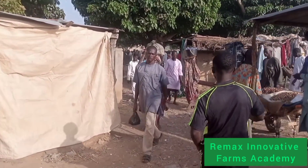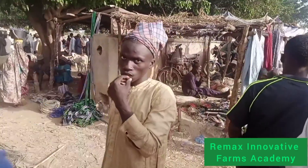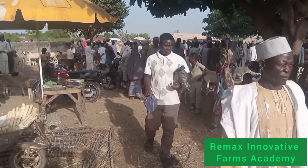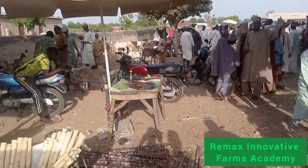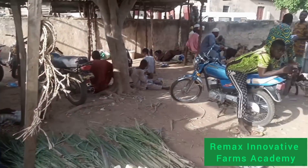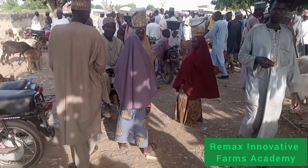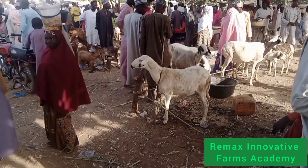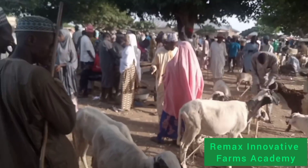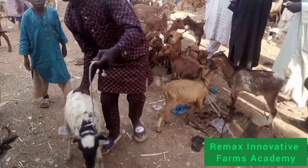We are in the ram market where they sell ram, goats, and also cow. There are a lot of sections here. As we are going in, this is the entrance of the market. We are going to show you the different sections — the categories, the marketplace, the goat section, the ram section, and the cow section. We are also going to talk about the current prices and some important factors in the market.